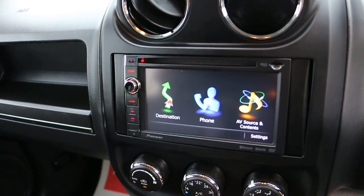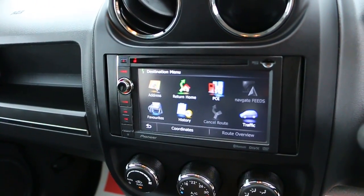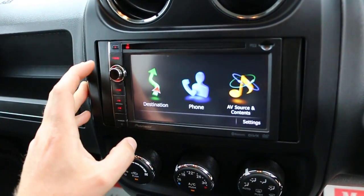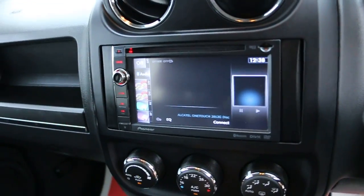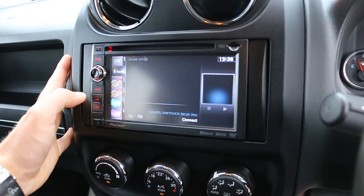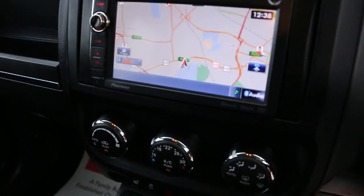The car has satellite navigation, Bluetooth connection, and a reversing camera.